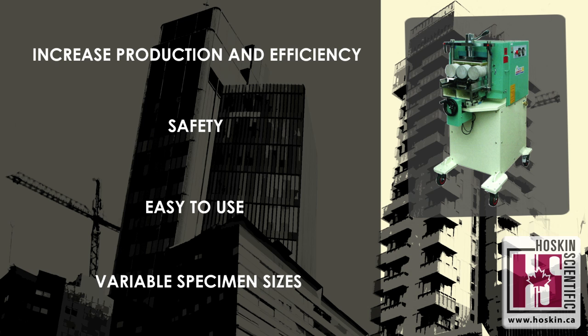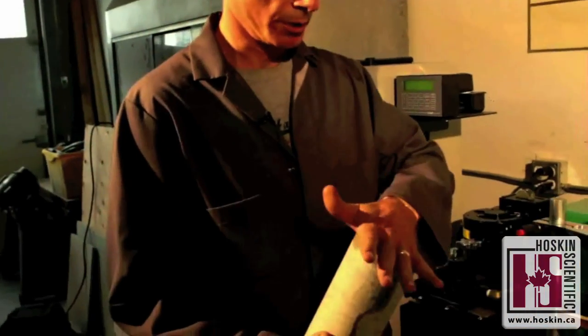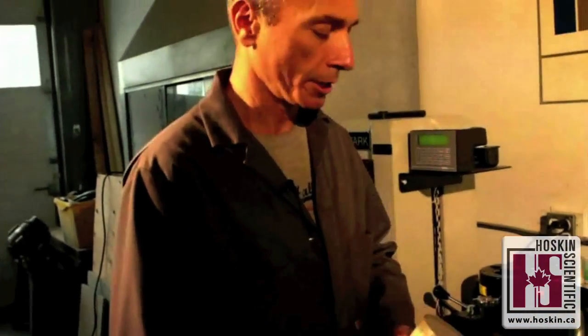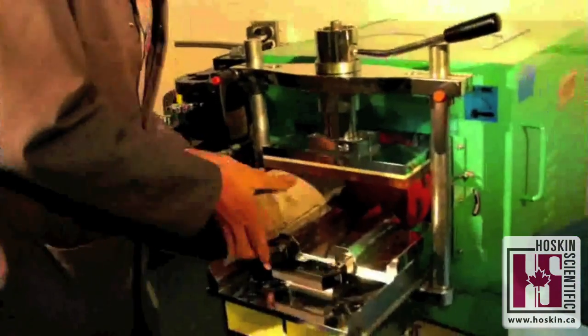I'm here with Alex from ITL testing, who's going to demonstrate the capabilities of the grinder. Today we're grinding some 4 by 8 inch specimens, and we're going to show you how easy it is to do it in the grinder. The cylinders are loaded into the tray.